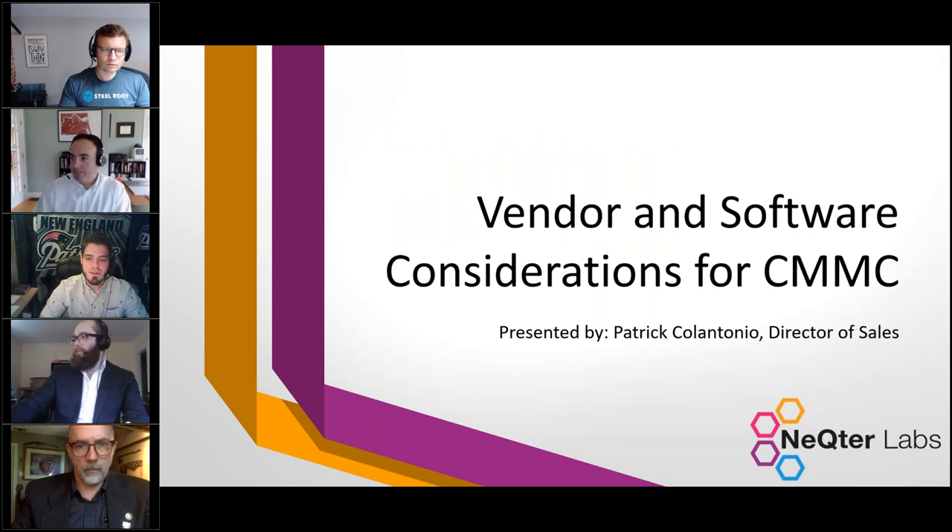I'm Patrick Colantonio, director of sales at Nectar Labs. We're a software vendor that provides a SIEM, vulnerability scanner, and other tools targeted towards helping small businesses address NIST 800-171 and now the CMMC. I'm going to be discussing vendor and software considerations for the CMMC.